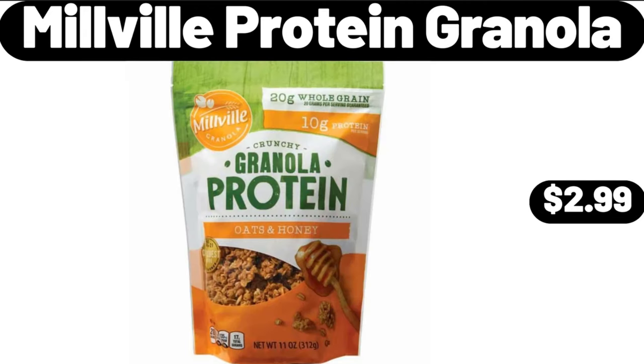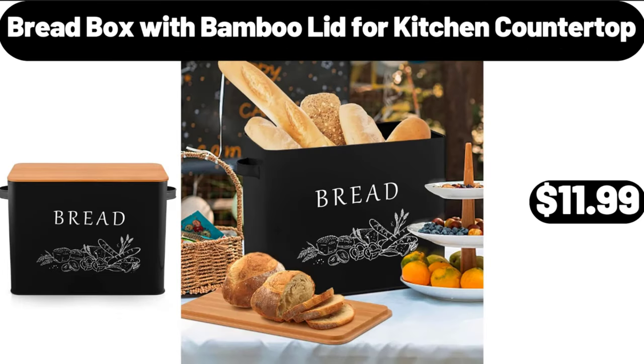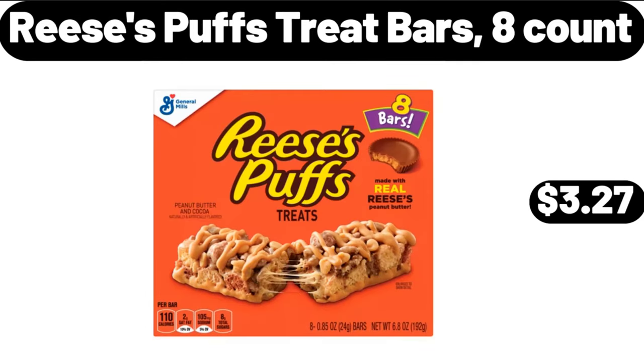Millville protein granola, $2.99. Bread box with bamboo lid for kitchen countertop, $11.99. Reese's Puffs cereal bars, $3.99.